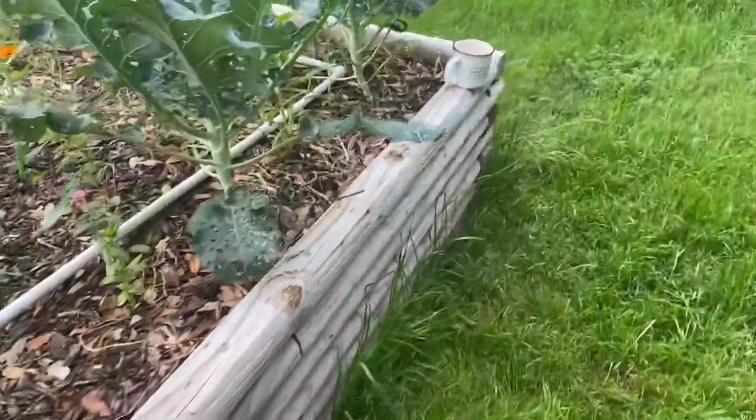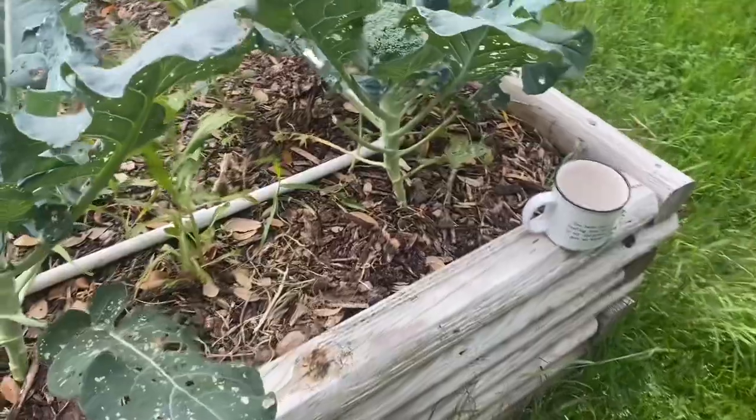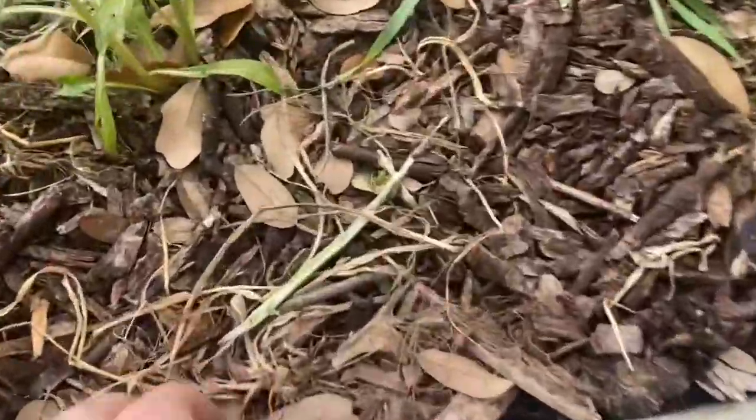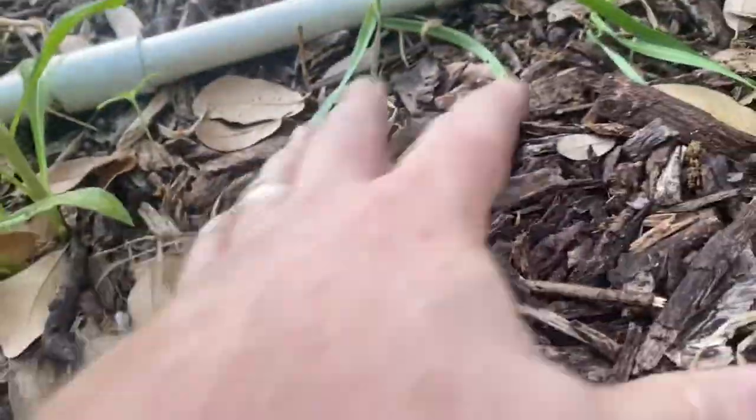Hey guys, Jack here. I wanted to talk a little bit more about the critters that break down the detritus, which is what we think of as waste — which is really just nature's way of recycling organic material.